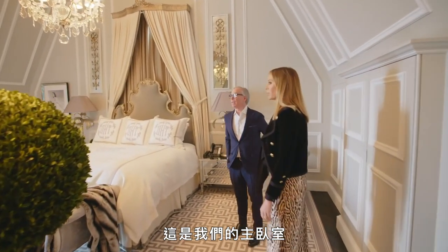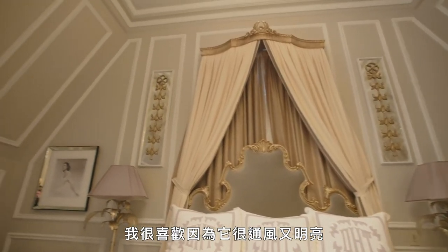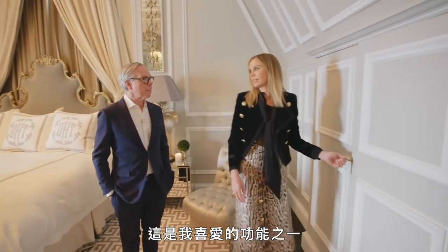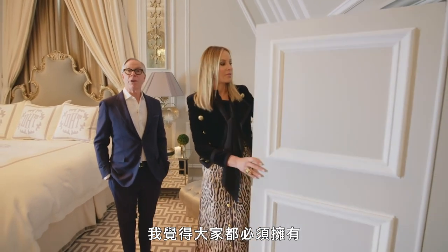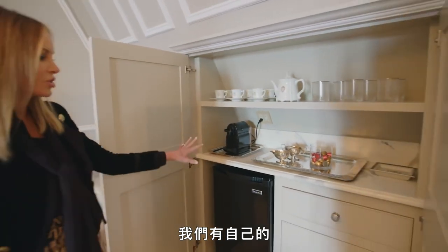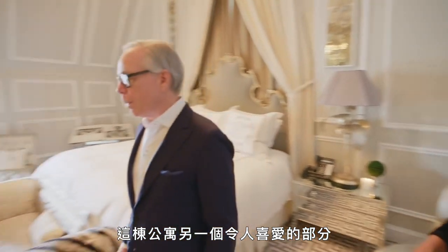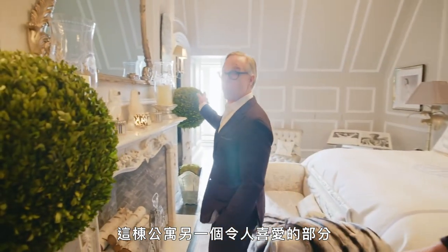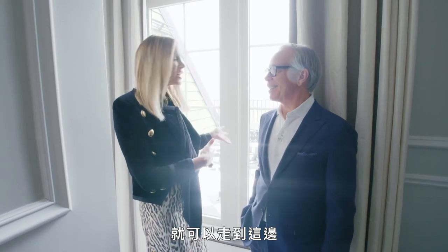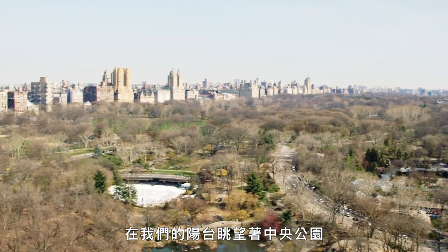Here is our master bedroom. I love it because it's so airy and light — it's cozy but it's elegant. This is one of the features I love that I think everybody must have: we have our own mini bar coffee station. When you wake up, you don't have to go down to the kitchen. And another favorite part of the apartment is the terrace overlooking the park — you can just move over here and have your coffee overlooking Central Park.